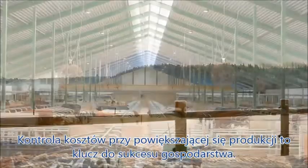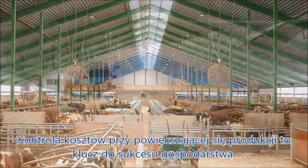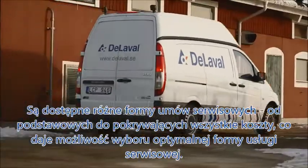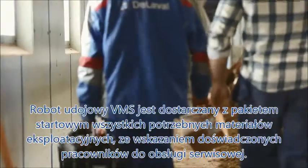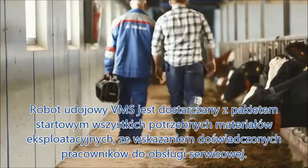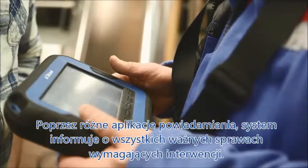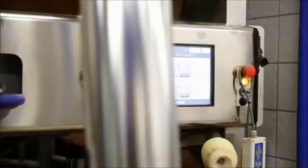Controlling your costs while increasing production is key to running a profitable farm. The VMS offers different service packages from basic to all-inclusive to best serve your needs. It's delivered with a start pack containing all the necessary consumables, which a VMS-certified service technician refills when needed. And through different applications, the system will keep you updated and alert if anything should require your attention, wherever you may be.